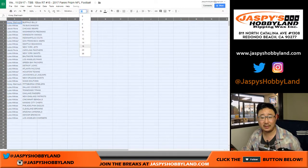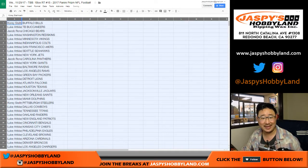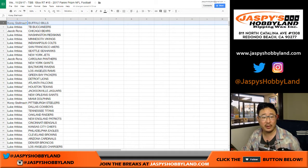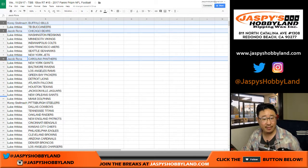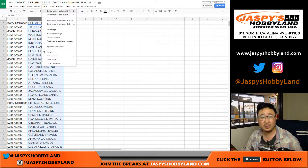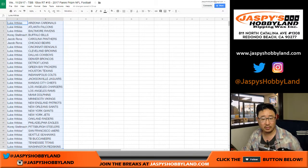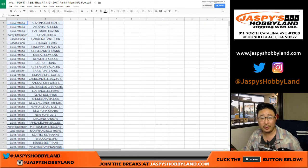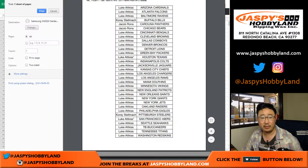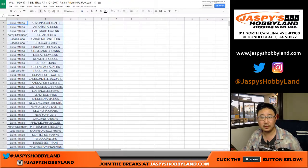I think what will make it easy is if I just read everyone else's name first. So Corey, you have the Bills. Jacob with the Bears. Jacob, you've got the Panthers. Corey with the Steelers. Luke, you have the rest. I don't know if Corey or Jacob are here, so I don't think there's going to be any trades. That's okay, we can go.